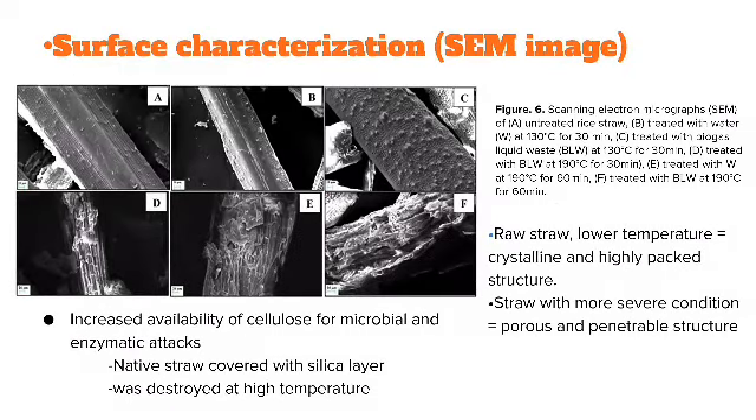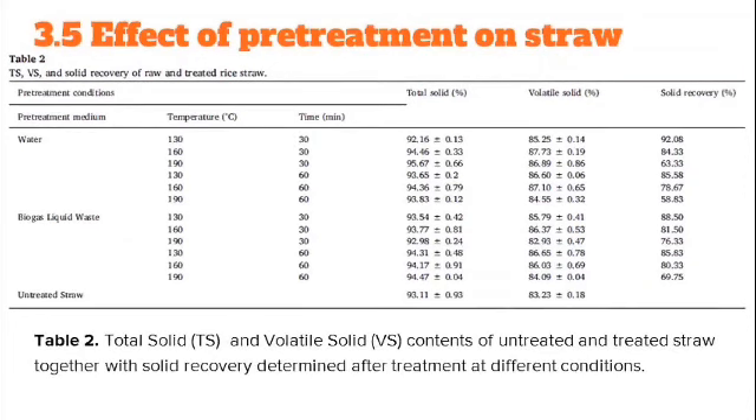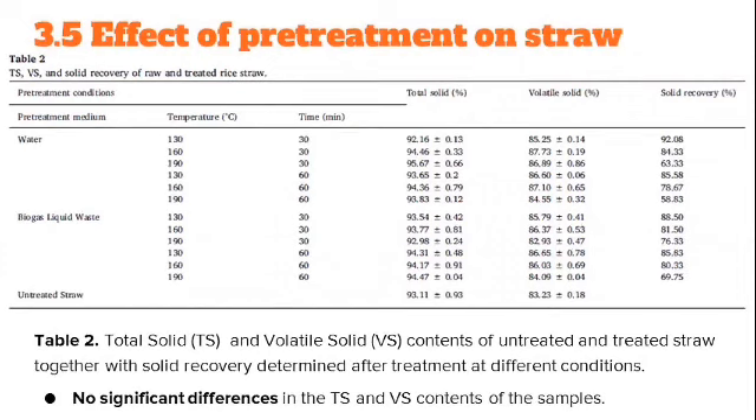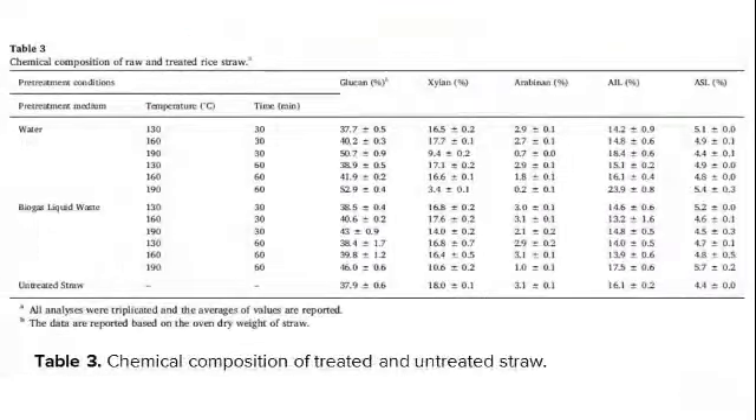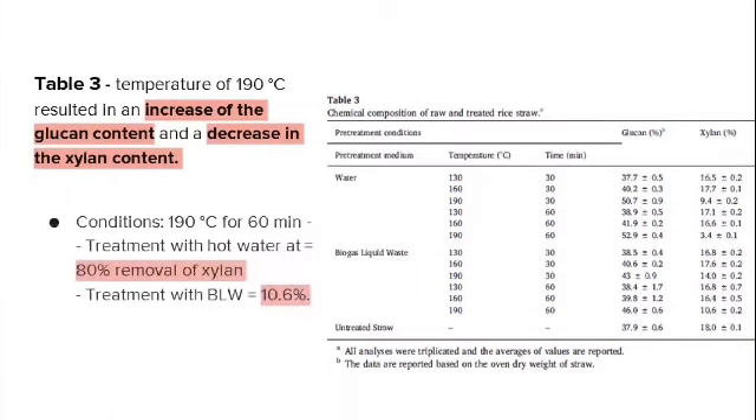For SEM surface characterization, raw straw treated at lower temperatures showed a crystalline and highly packed structure, while straw treated under more severe conditions showed a porous and penetrable structure. Table 2 shows total solids (TS) and volatile solids (VS) contents of untreated and treated straw at different conditions. At 190°C, glucan content increased and hemicellulose content decreased. Under the same conditions, hot water treatment caused 80% removal of hemicellulose, while BLW treatment caused 10.6% removal.